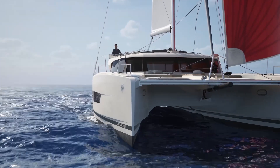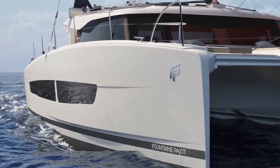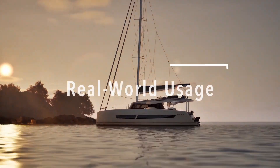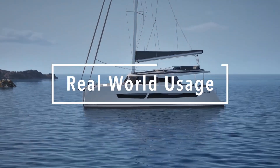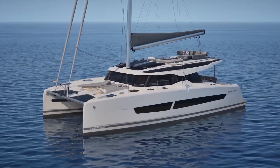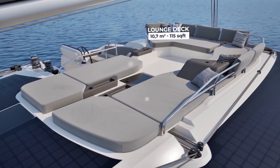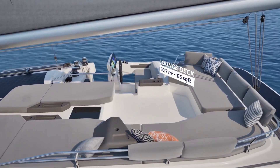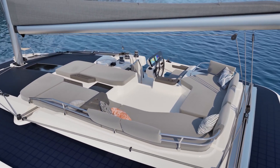Before diving into the technical details, let's see what all this technology means in the real world. Starting with harbor maneuvering — this is where electric power really shines. The instant torque from these electric motors gives you incredible control at low speeds, no more waiting for diesel engines to respond. Just smooth, precise movements. And the best part? Complete silence.